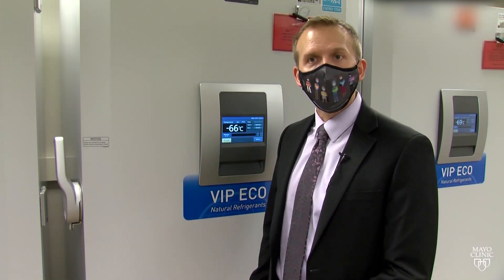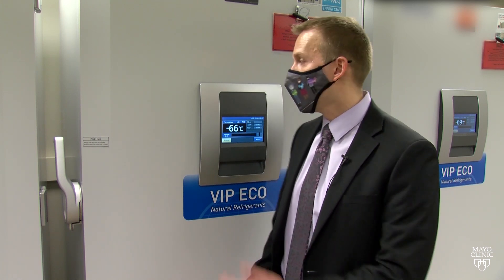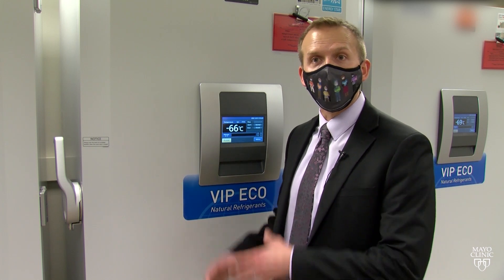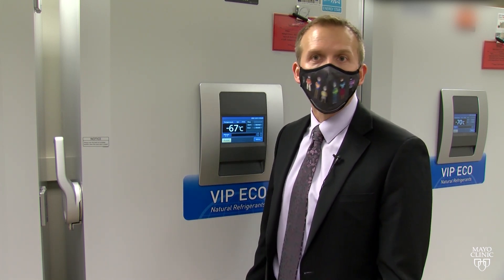One aspect of these freezers and the vaccine in general is temperature control. What you notice on the doors is temperature monitoring that's built into the freezer itself. In addition to that, we will have wireless temperature monitors that communicate over Wi-Fi for continuous 24/7 temperature monitoring.